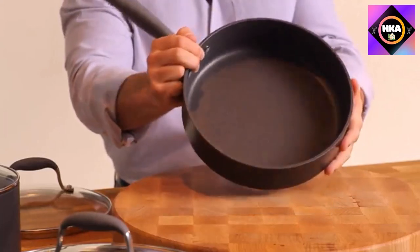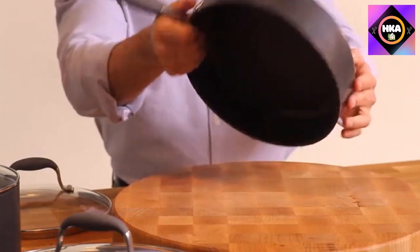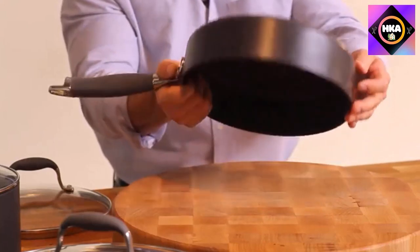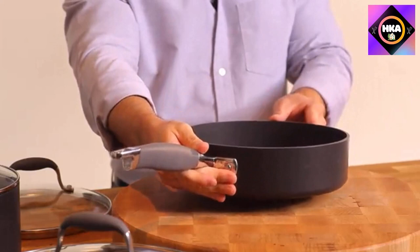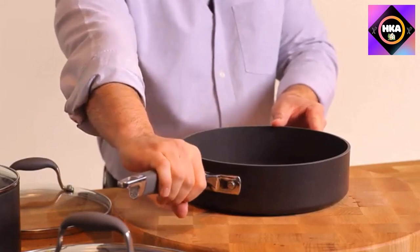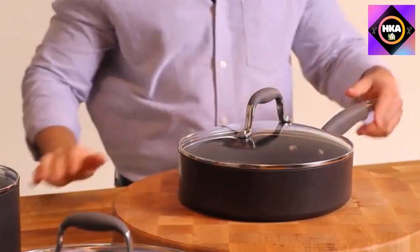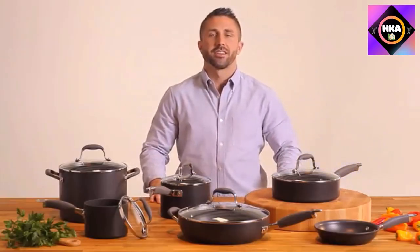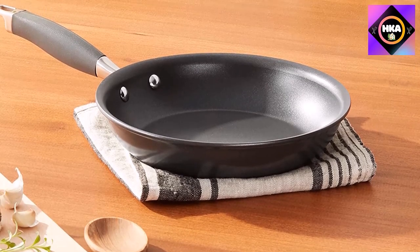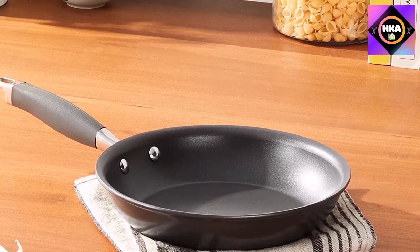It's also a cinch to clean, sometimes even with just a dry towel. The pan is PFOA-free, metal utensil safe, oven safe, and suitable for all stovetops except induction. With a rubber handle that feels secure in hand and sloped sides, flipping and turning food is effortless. The sleek clean design complements any kitchen, and this skillet is available as part of a set, making it a serious value.